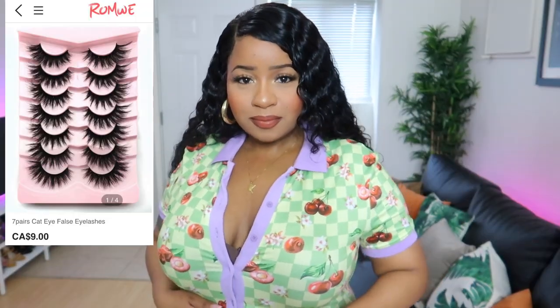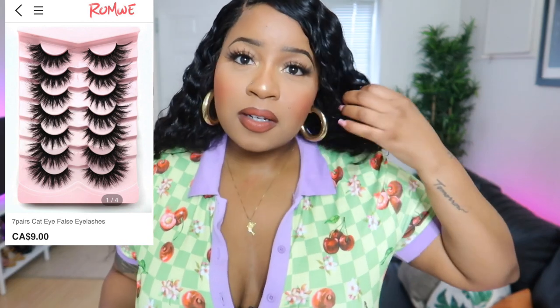I also forgot to mention, the lashes I'm wearing are from Romwe as well. Hella cute.